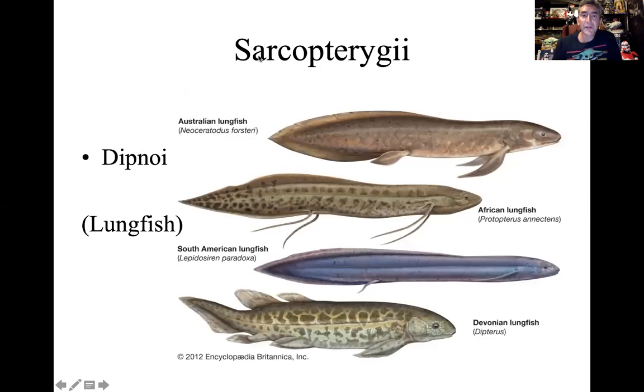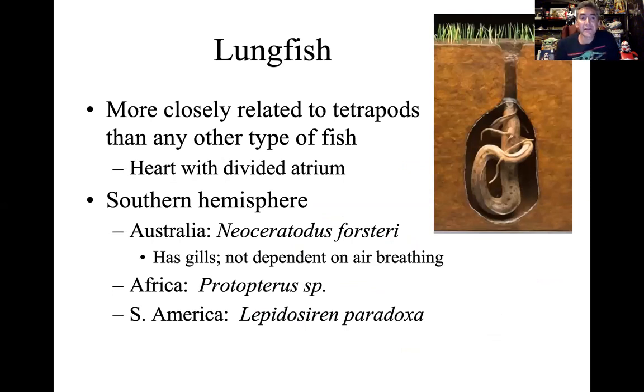The second group is the Dipnoi — what we call the lungfish — and they're weird species as well. There are different species of lungfish: Australian, African, and South American, with African being the most well-known and South American probably the least. There's also an extinct Devonian form. These are quite unique in that they are more closely related to tetrapods than any other type of fish. A tetrapod is a four-limbed animal — a frog, a lizard, a lion. Their heart has more in common with tetrapods than with other fish: it has a divided atrium, giving internal physiological modifications to tolerate being out of water longer.